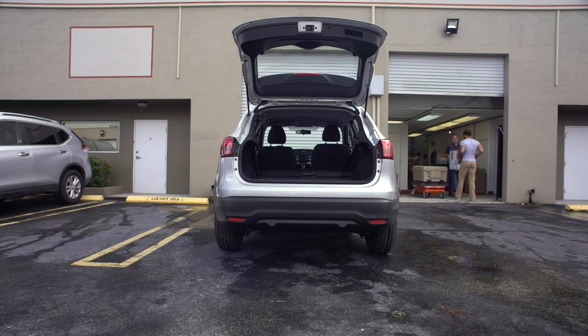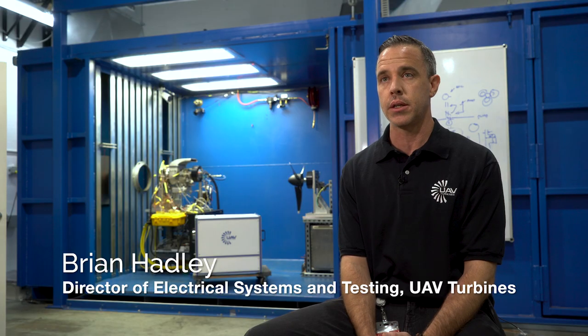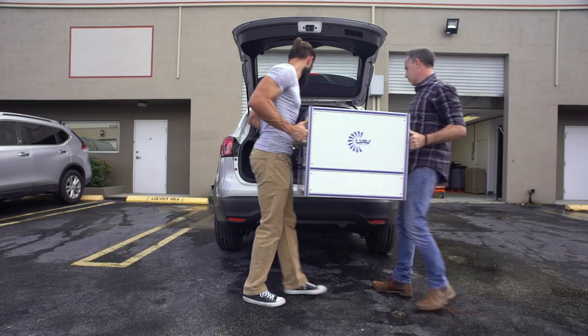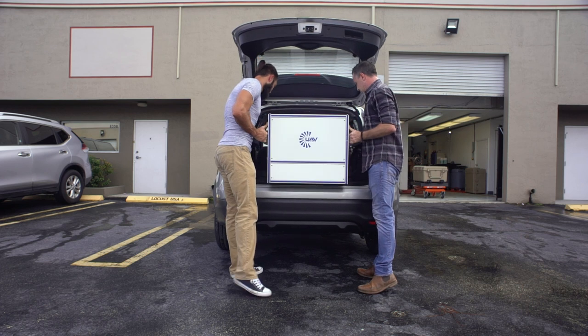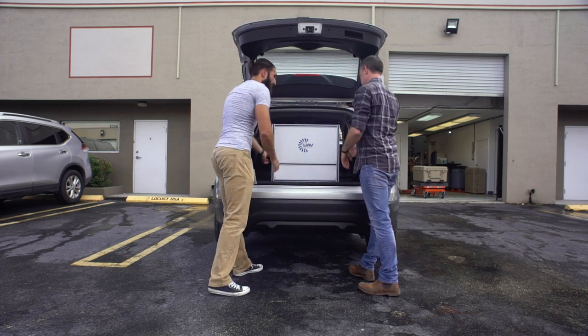The objective is to cut the size to the point where you can put everything into a Pelican case. You can take it and use it as a tactical generator — throw it on the back of a truck, drop it off, fire it up, and start providing power where you need it.